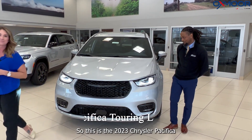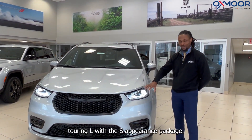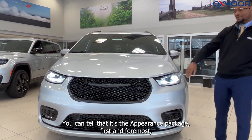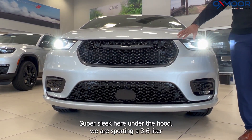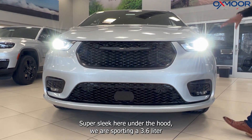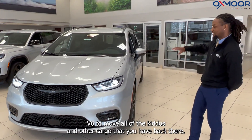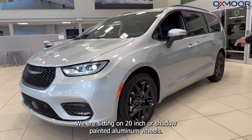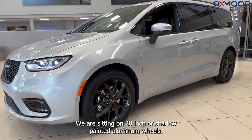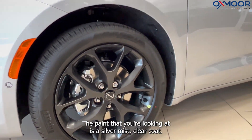Yes, indeed. So this is the 2023 Chrysler Pacifica Touring L with the S Appearance Package. You can tell it's the S Appearance Package first and foremost just by the black badges on this thing — super sleek. Under the hood we are sporting a 3.6 liter V6 to move all of the kiddos and other cargo. We are sitting on 20 inch Foreshadow painted aluminum wheels. The paint you're looking at is a Silver Mist clear coat.